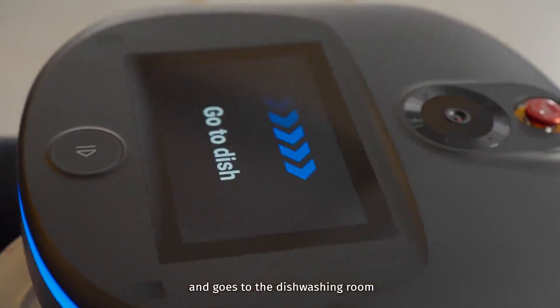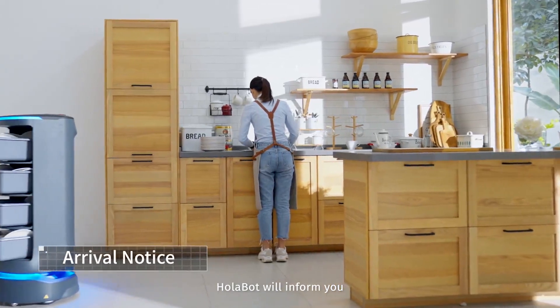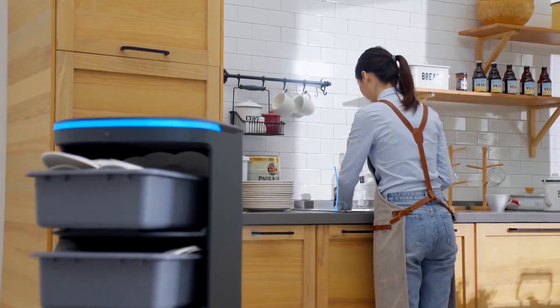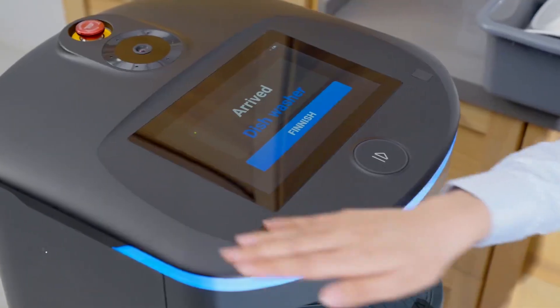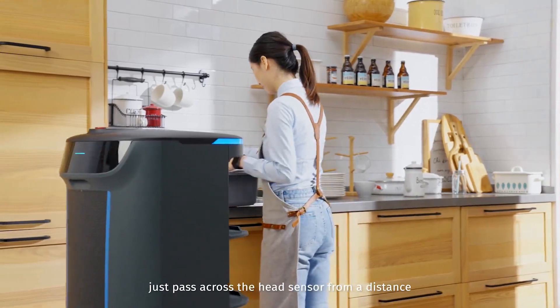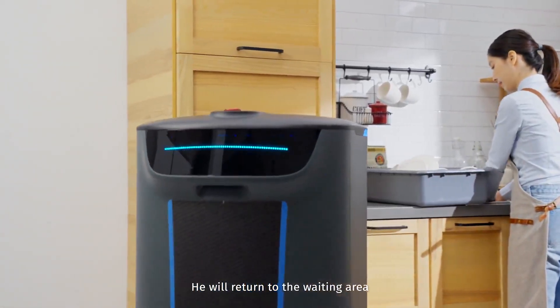Holobot goes to the dishwashing room and will inform you when arriving. To unload all the dishes, don't touch it with your hands — just pass across the head sensor from a distance. He will then return to the waiting area.